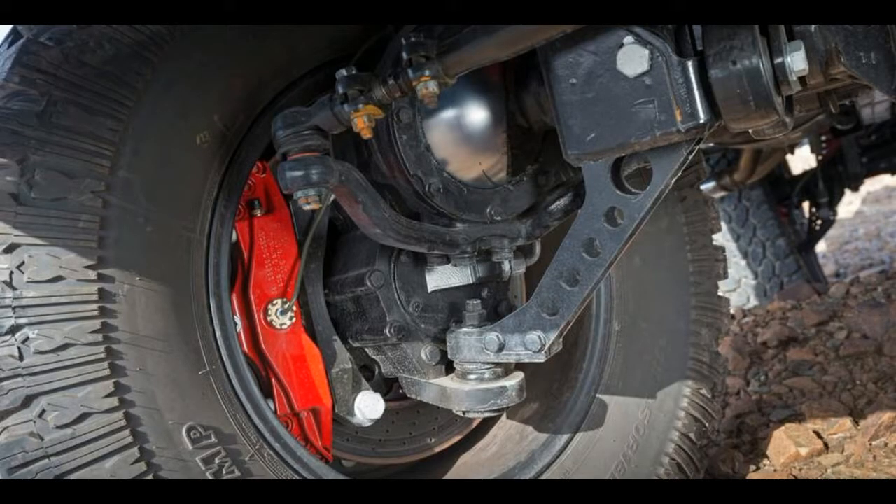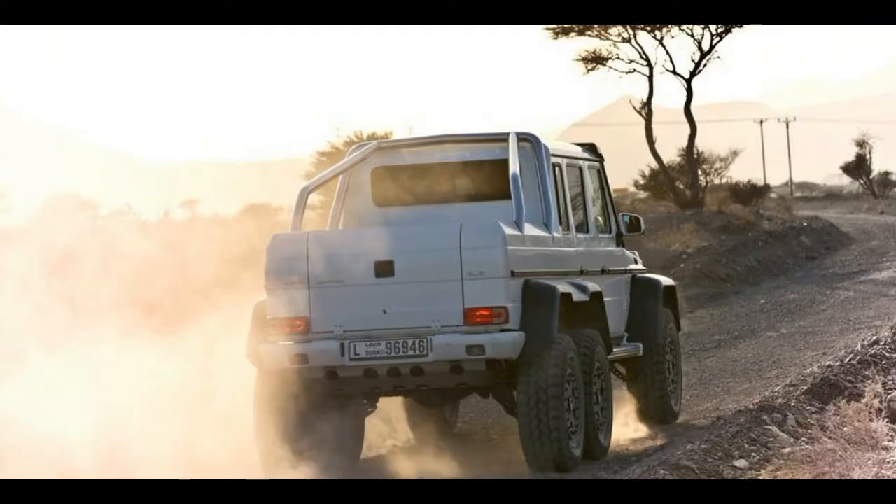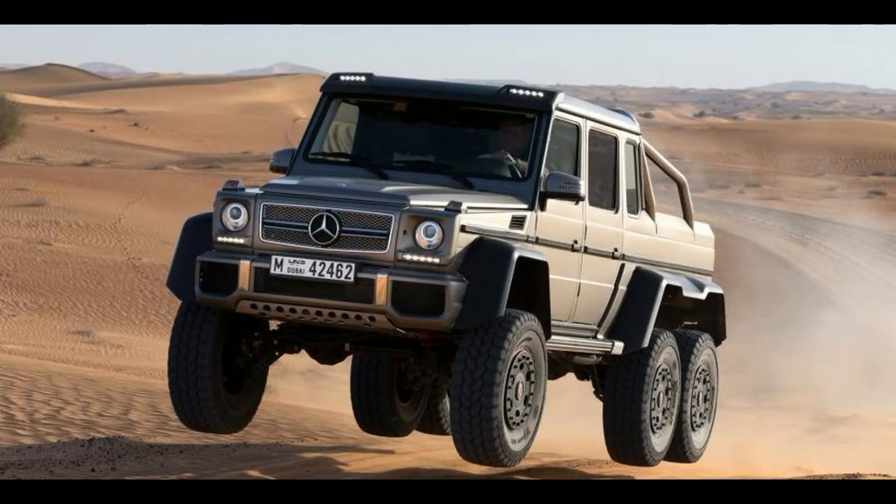Ground clearance is a whopping 460 mm while fording depth is put at 1,000 mm, some 250 mm and 400 mm more than the standard car. Approach and departure angles have been increased by 16 degrees and 27 degrees at 52 degrees and 54 degrees respectively, while the breakover angle has increased by 1 degree at 22 degrees.